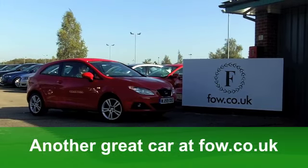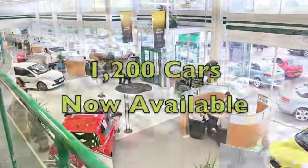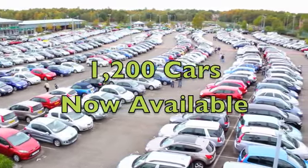You'll get a combined 46 miles per gallon, and six months' road tax is well under £100. If you need finance, no problem. Come and discover this great car for yourself at Fords of Winsford.